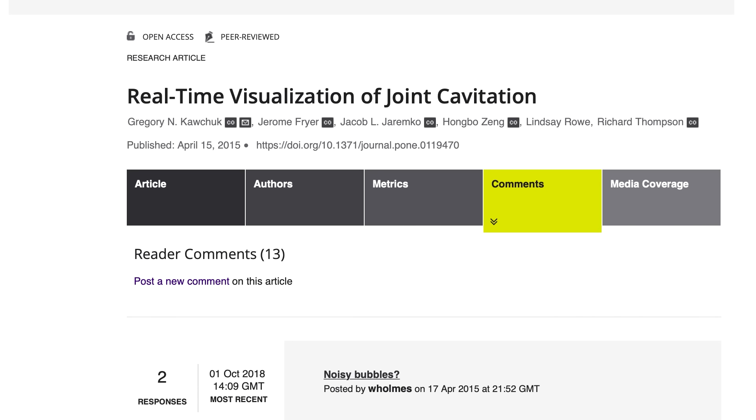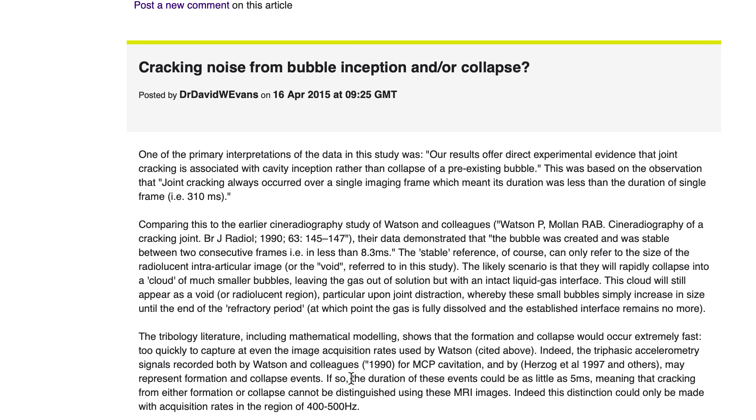Not all scientists were convinced, and some commented on the publication with their concerns. One scientist explained that the MRI machine takes pictures too slowly to actually capture this event. The MRI machine used takes a picture every 310 milliseconds, and the duration of these events could be as little as 5 milliseconds, meaning that cracking from either bubble formation or collapse cannot be distinguished using these MRI images.